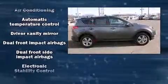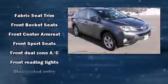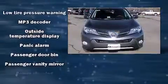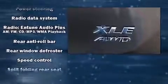For drivers who enjoy the natural environment, a power moonroof allows an infusion of fresh air. Enjoy your favorite music via the stereo system, which includes a CD player with MP3 capability, steering wheel-mounted audio controls, and six speakers providing excellent sound throughout the cabin.